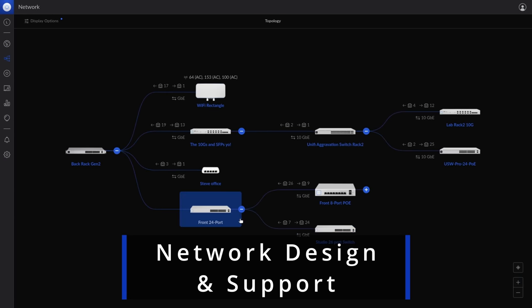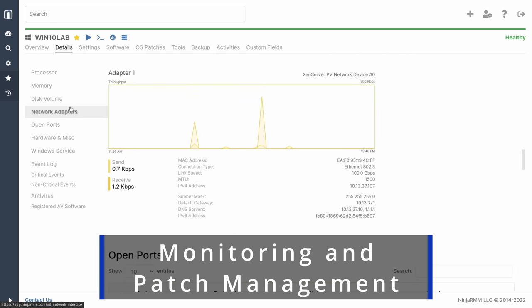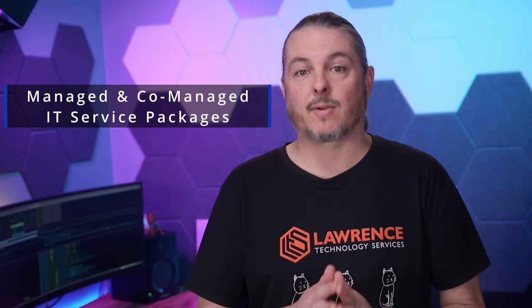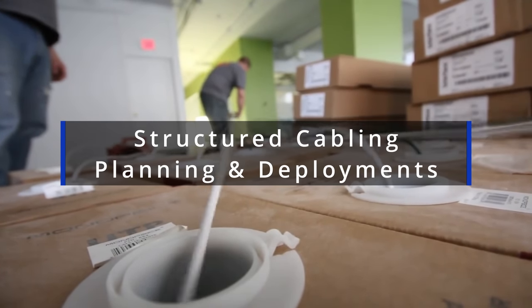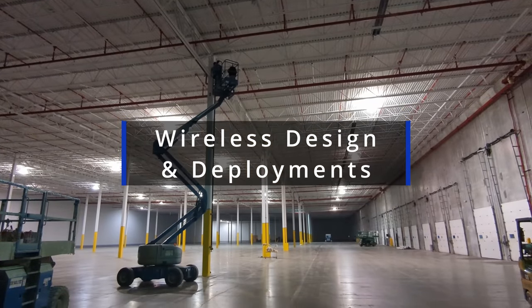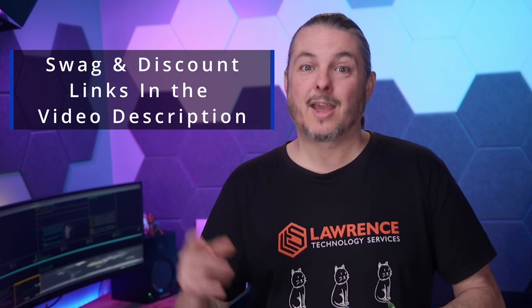Are you an individual or company looking for support on a network engineering, storage, or virtualization project? Is your company or internal IT team looking for someone to proactively monitor your system security or offer strategic guidance to keep your IT systems operating smoothly? We offer fully managed or co-managed IT service plans, structured cabling and Wi-Fi planning. Fill out our hire us form at lawrencesystems.com. There are also affiliate links below for deals and discounts on products and services we talk about on this channel.